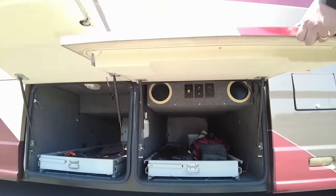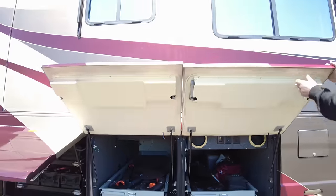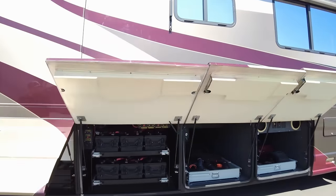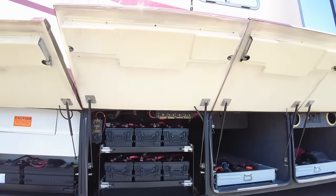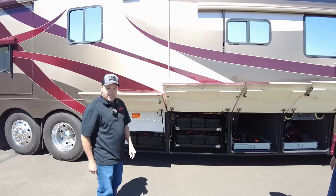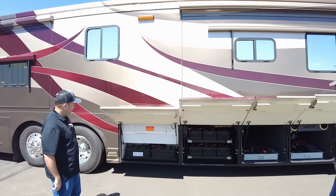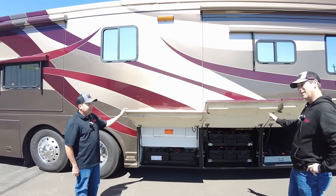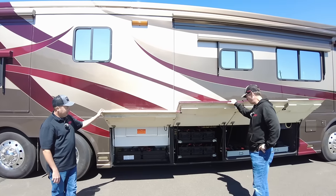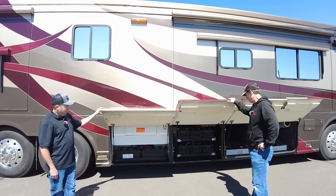You're going to have two pass-through bays on this 42-footer. They have double-strut doors here so they go up higher. Over here you have your six house batteries on a slide tray. There's a chassis disconnect on the left side of that bay for the chassis batteries, which are also on a slide tray. Six house batteries is quite a bit — and especially since they're 8D models, which are the size of three typical batteries. So there's a lot of battery power, a lot of 12-volt available in a Magna.